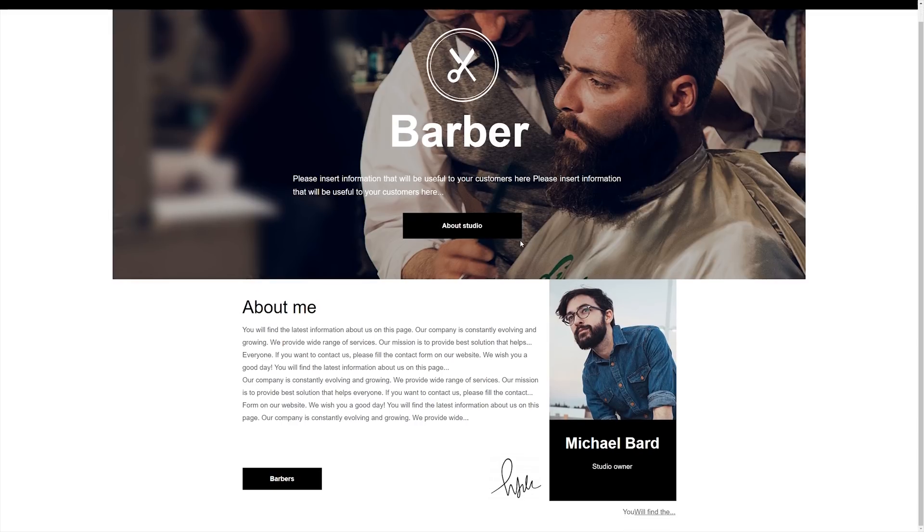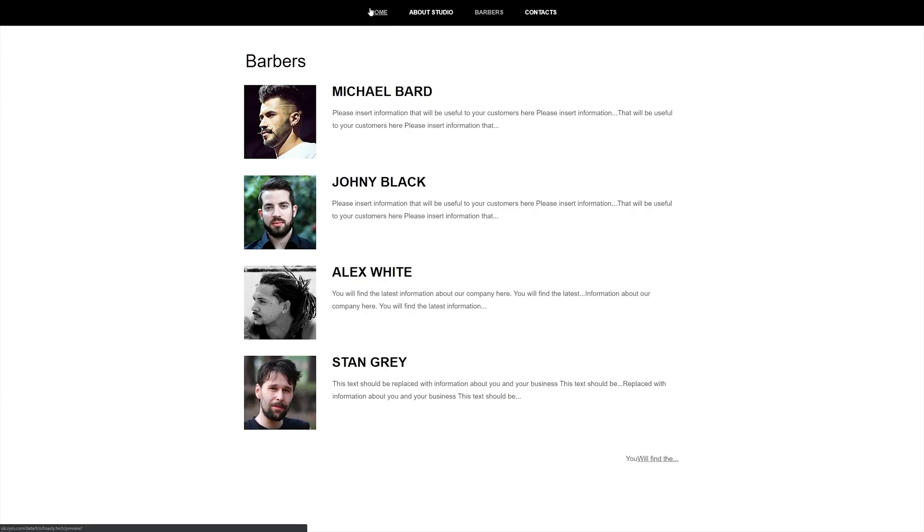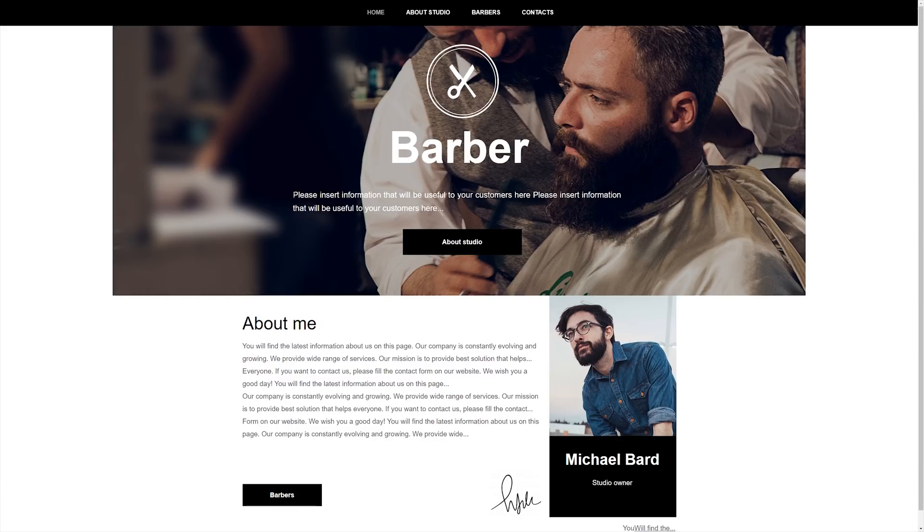Here at the Toasty Bros, we're looking to expand our online presence by building a website that represents what we're trying to do on YouTube. In the coming weeks, we will be revealing our brand new website to showcase exactly what the Toasty Bros are all about, and we're going to be using Hostinger's service to build it. So stay tuned for that once the website actually goes live.